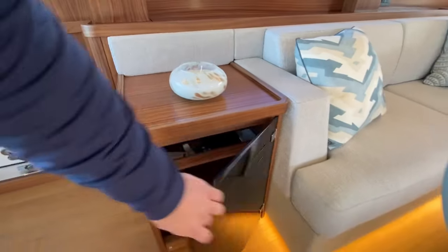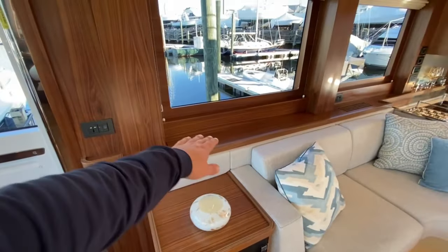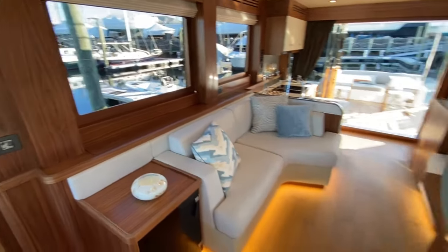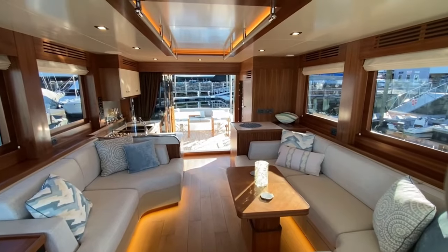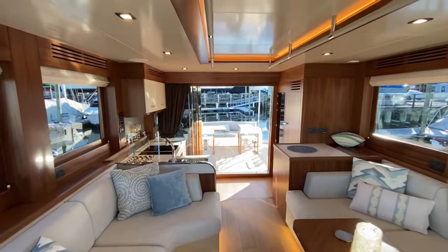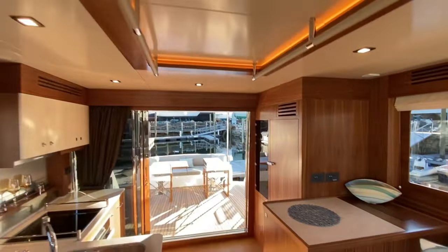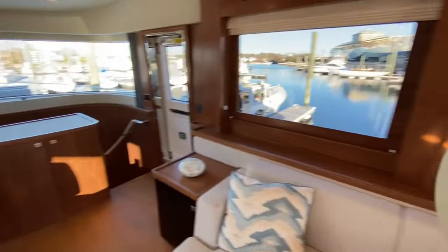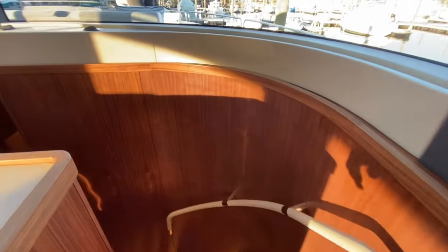Over to starboard we have a media cabinet — a nice custom addition — and our flat-screen Samsung TV comes out on the lift. Take a look at that salon with the double doors opening into the aft cockpit. We've done these custom handholds up above, really nice for underway and heavy weather.